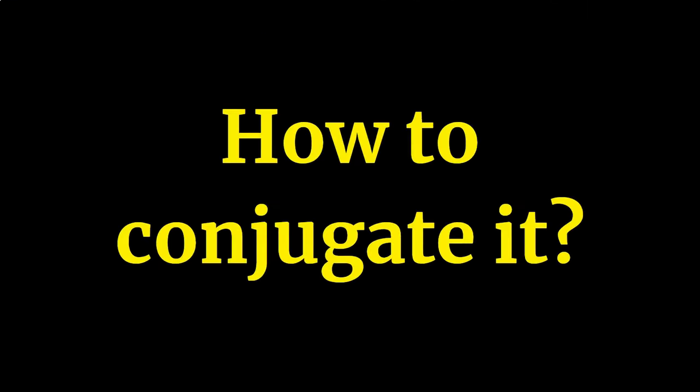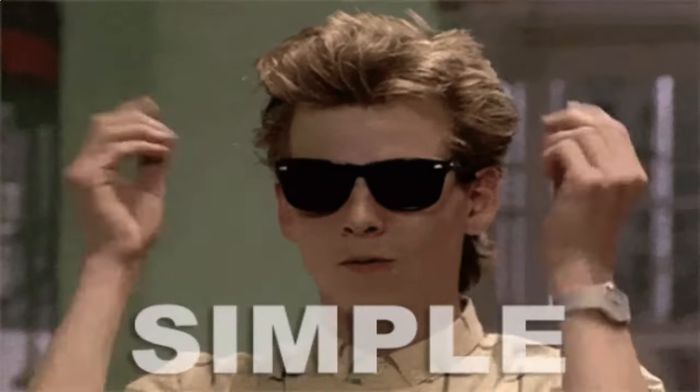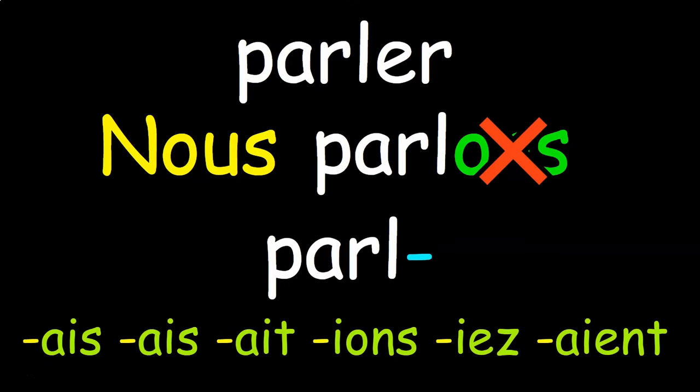So how does one conjugate it? Luckily this is the easy part, granted that you know the conjugation of verbs in le présent really well. To form the imparfait for essentially every single verb in French, you take the nous form of the verb in the present tense, chop off the -ONS ending to get your stem, and then add the imparfait endings: -AIS, -AIS, -AIT, -IONS, -IEZ, -AIENT.